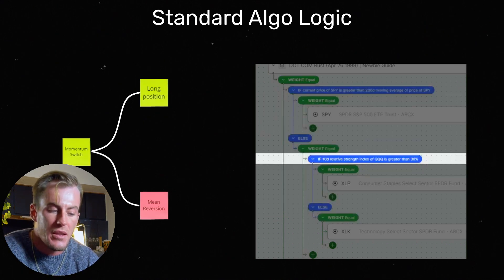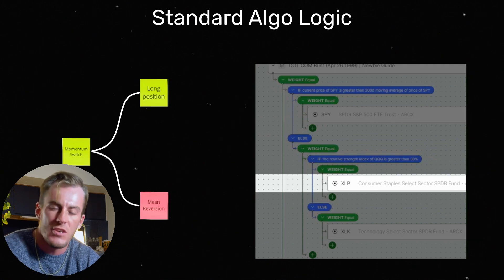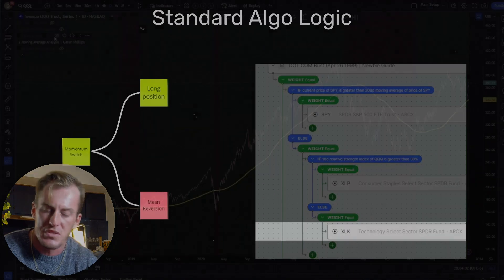If we're in normal market conditions, we're going into a hedge which is XLP — consumer staples. This is a sector of the stock market that's super defensive: think companies like CVS, Costco, Walgreens — any company that is essential for life to continue even during a recession. So we're basically moving our investment out of the S&P 500 into a defensive sector. However, if the QQQ is below 30, then we are buying XLK. Let me hop over to TradingView and show you what this logic actually looks like.